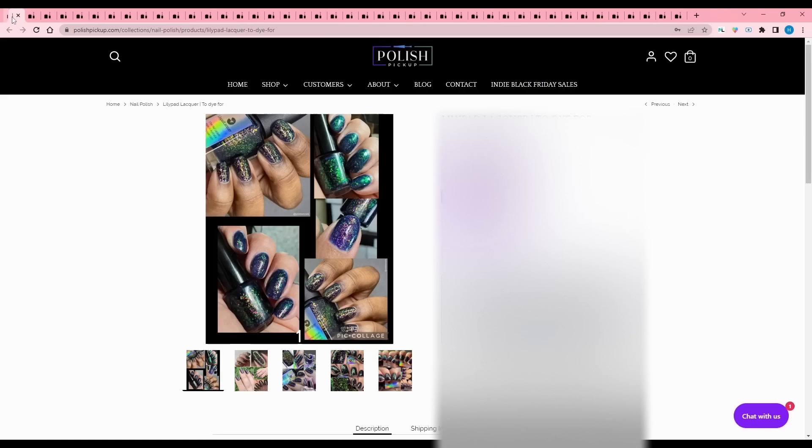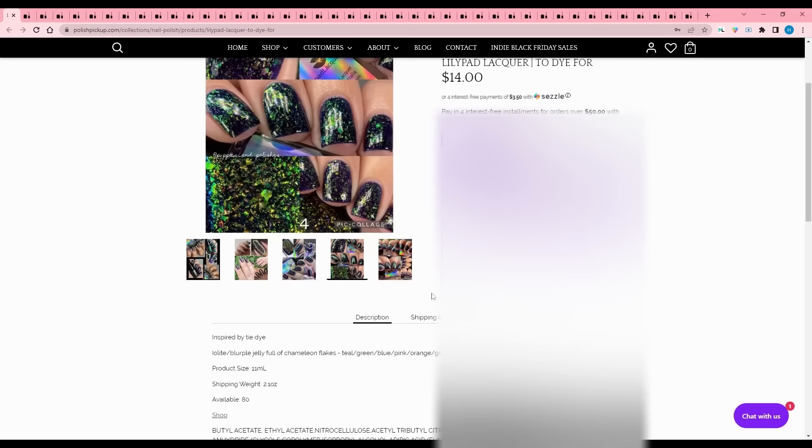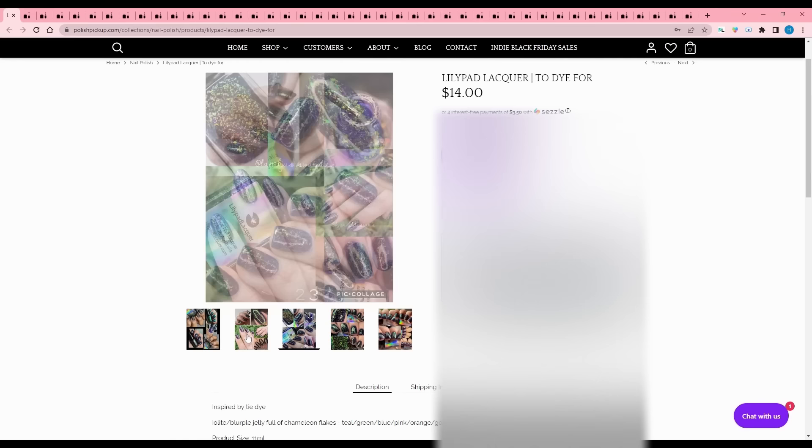Lily Pad Lacquer - To Dye For, inspired by tie-dye. It is a purple jelly full of chameleon flakes in teal, green, blue, pink, orange, and gold. 80 are available. It's too purple a base for me to justify right now, but this is really pretty - I like the color of the flakes compared to the base.